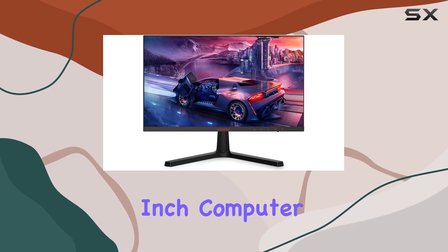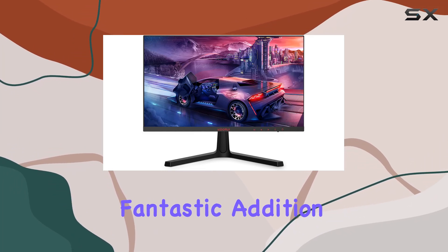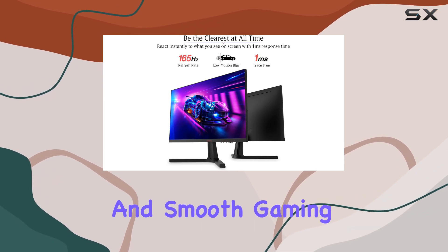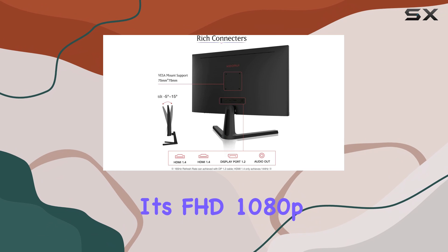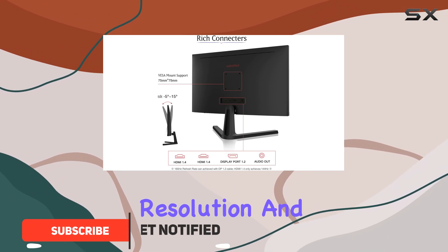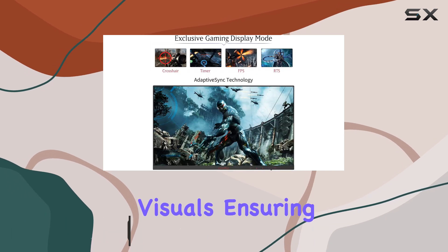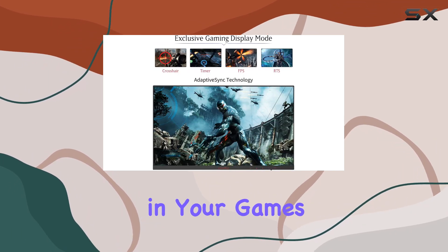The KOORUI 24-inch computer monitor is a fantastic addition to any gamer's setup, offering an immersive and smooth gaming experience. With its FHD 1080p resolution and VA panel, this monitor delivers crisp and vibrant visuals, ensuring you don't miss a single detail in your games.